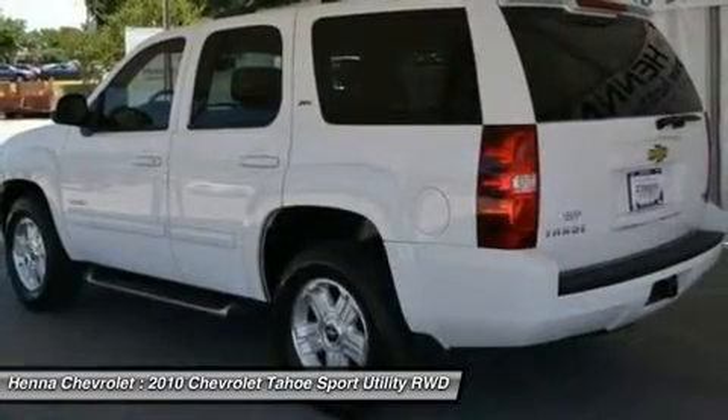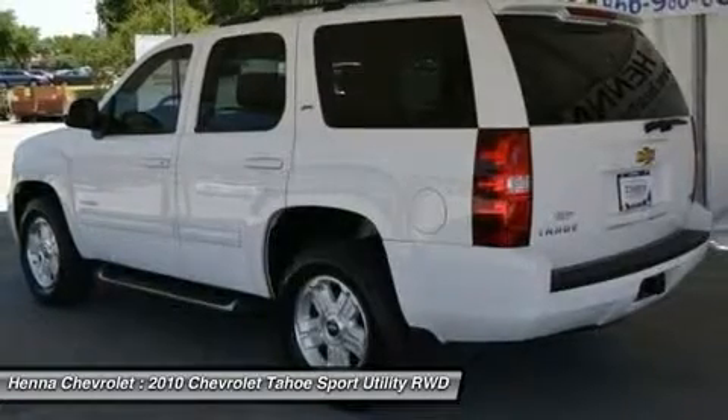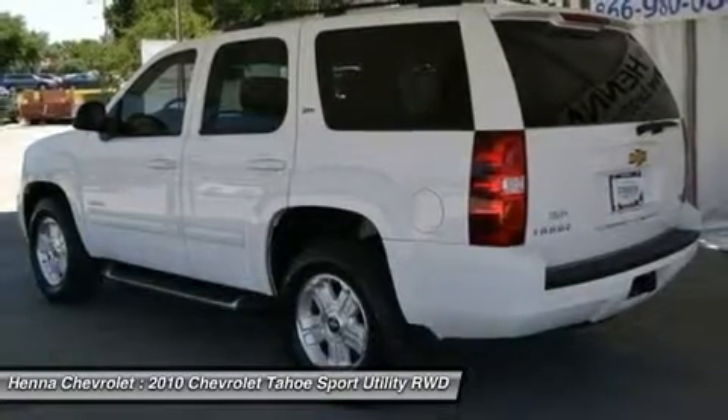Premium sound system, rear seat audio controls, power outlet, satellite radio, Bluetooth connection.